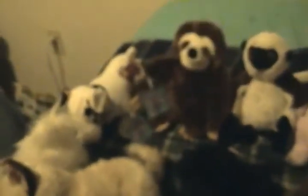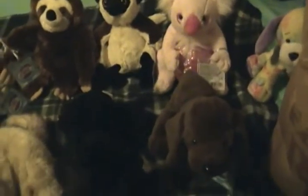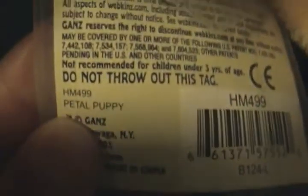Now all of these in this group here I got in Arizona. The last two I got when I was in Chicago. I got the Petal Puppy. So cute. I'm so excited — I finally got this. I've been waiting for this one for so long.